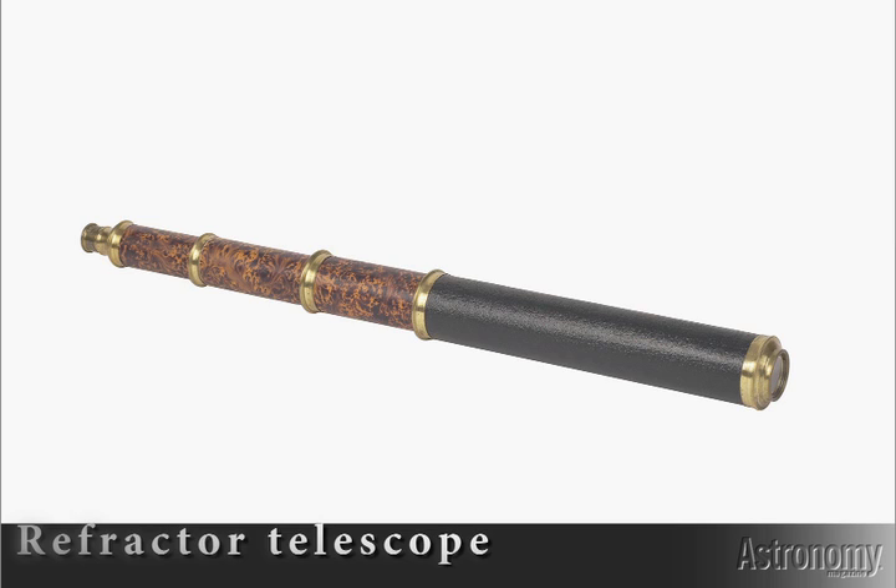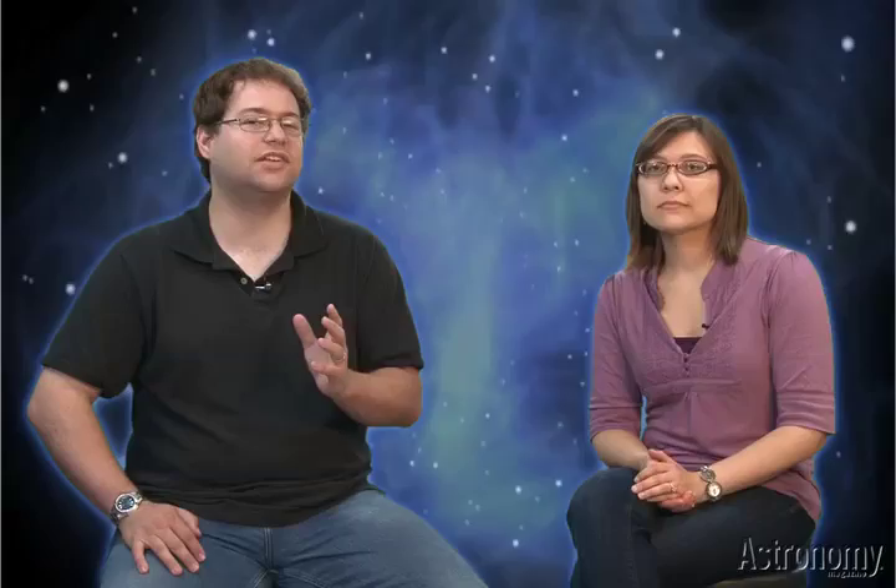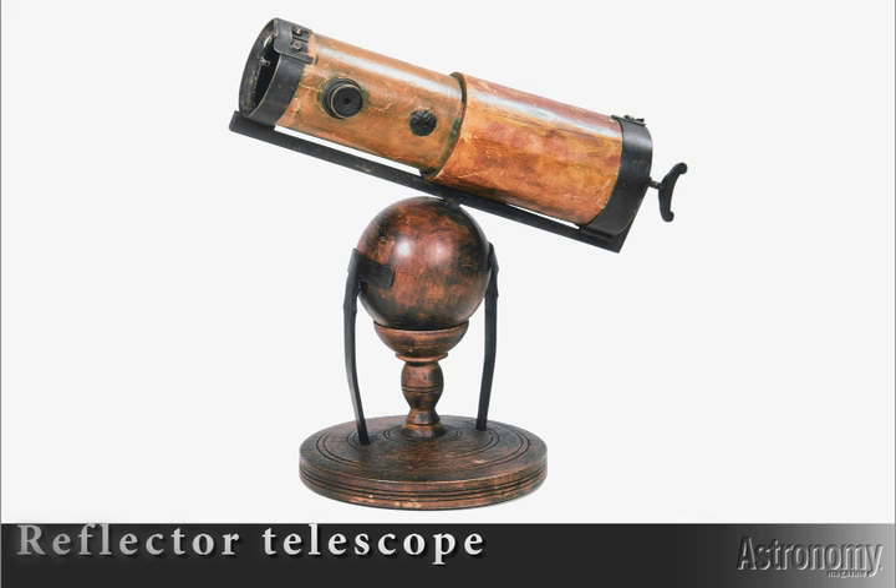These telescopes used lenses to focus incoming light and are called refractors. Because the glass back then had so many flaws, it took about 50 years — until the 1660s — for opticians to come up with a new telescope design using mirrors, which could be made with much greater precision. Naturally enough, these are called reflector telescopes.